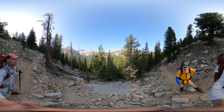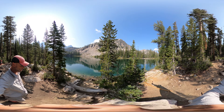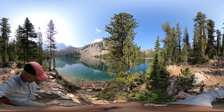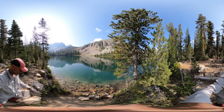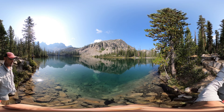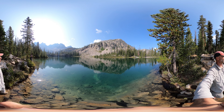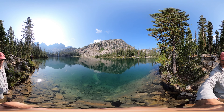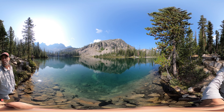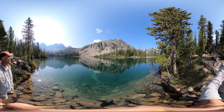Here we are at Middle Kramer Lake and I'm not gonna lie — it is pretty beautiful. Pretty amazing. No wonder everybody was coming up here to spend the night. Heck yeah.